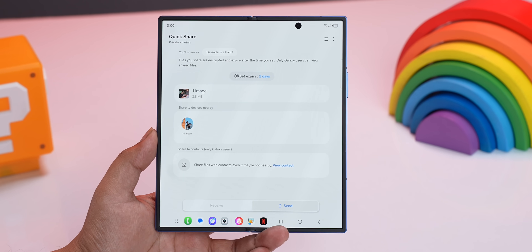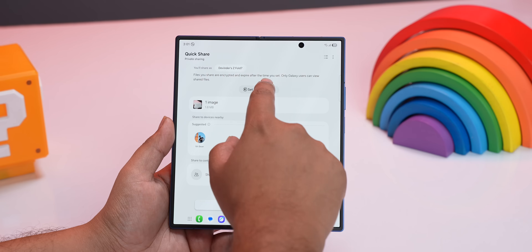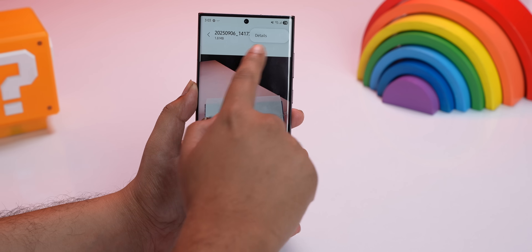Quick Share is very useful — we all agree on that — but on Samsung it comes with superpowers. You get two very cool options: sharing an image with a watermark, and sharing a photo secretly with a self-delete timer and resharing restrictions that disallow screenshots and forwarding. This works only when sharing from one Samsung device to another, but nonetheless it's a great feature to have. I hope Apple brings this to AirDrop without calling it revolutionary.